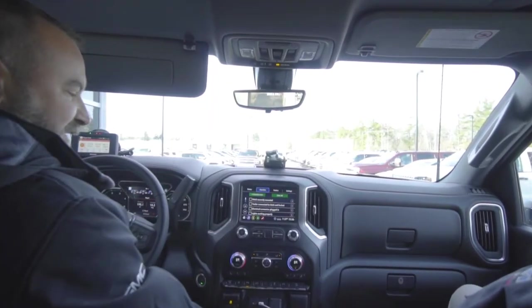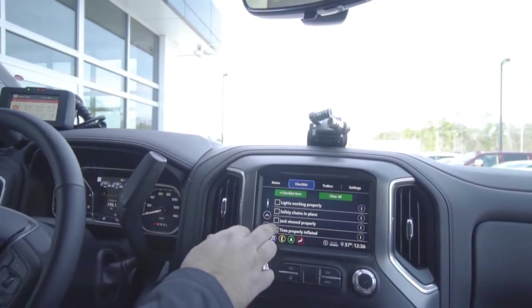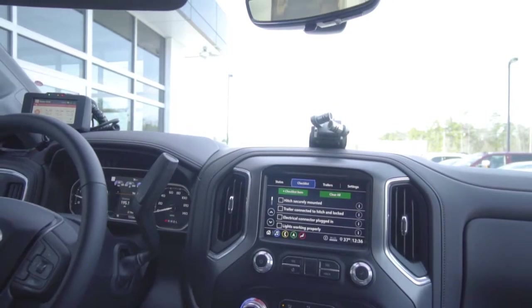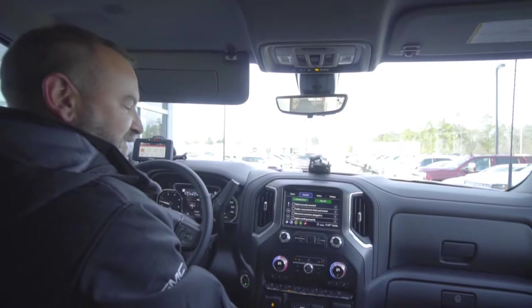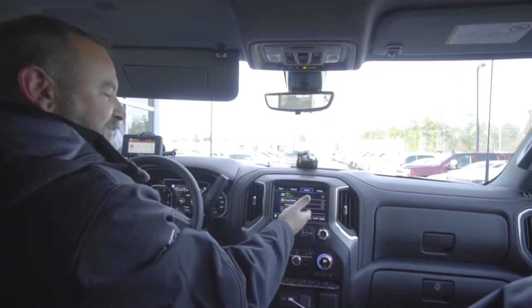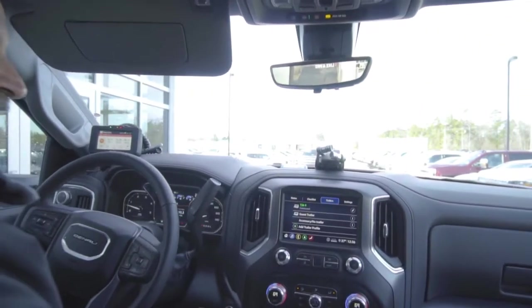We also have our trailer checklist. The more times you do something, you might still miss a step, so this is nice to have as a second reference. These features can also be found on your My GMC app on your phone. We can have up to five different trailer profiles — here's the one we're hooked up to now, our 1564.